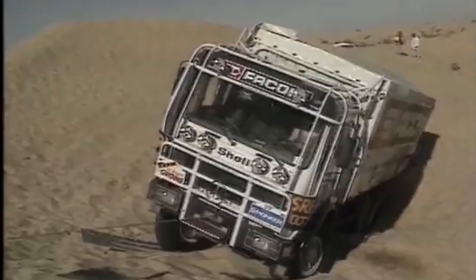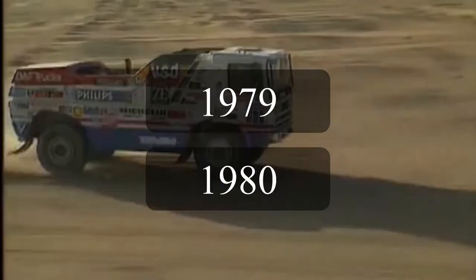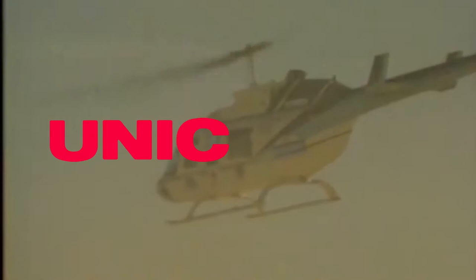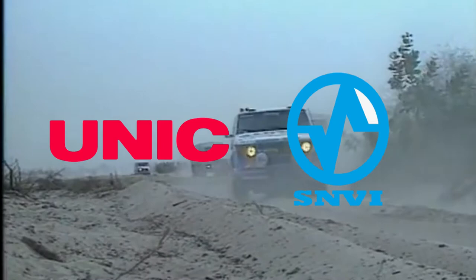For the years 1979 and 1980, we saw two manufacturers claim podiums, but just like Pinzgauer, they were never seen again. Those two companies were Unic, a French company that through time merged with others to form Iveco, and the other was Sonacombe, an Algerian brand of trucks. Sadly there isn't much information on which trucks they raced or their specifications, so I'm going to have to skip them.